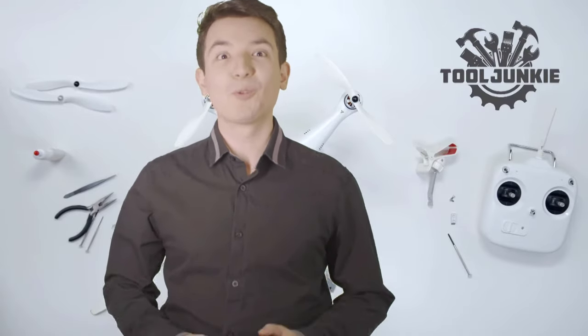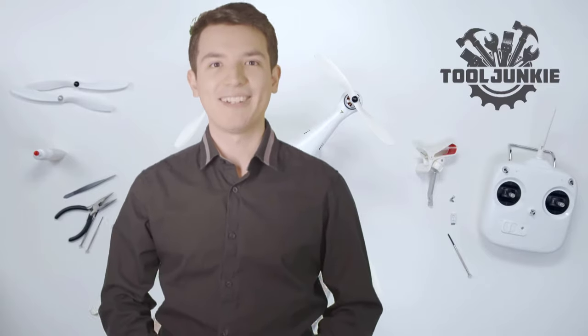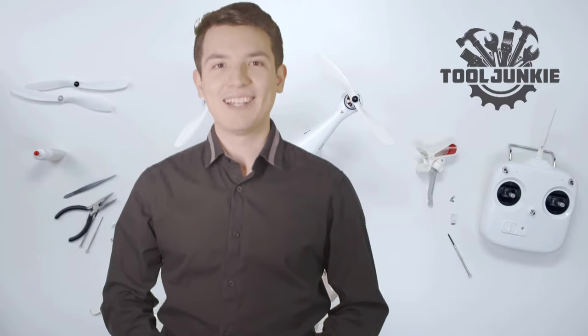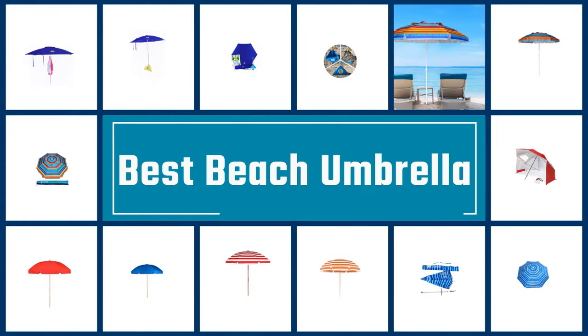Hello everyone, welcome to Tool Junkie. When it comes to buying the right tools, there's a lot to look out for. That's why today we're going to review the five best models for you. We've ranked them by many different factors such as product features, price, performance, and more. Make sure to check the product links in the description for more information. Here we present the five best beach umbrellas.